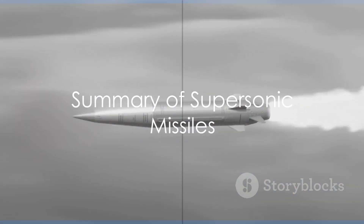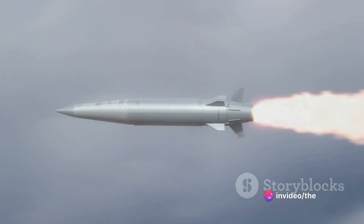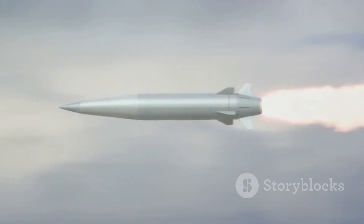In summary, supersonic missiles are high-speed weapons designed to minimize air resistance and use ramjet or scramjet engines for propulsion. They can travel at speeds exceeding the speed of sound, hence the name supersonic.